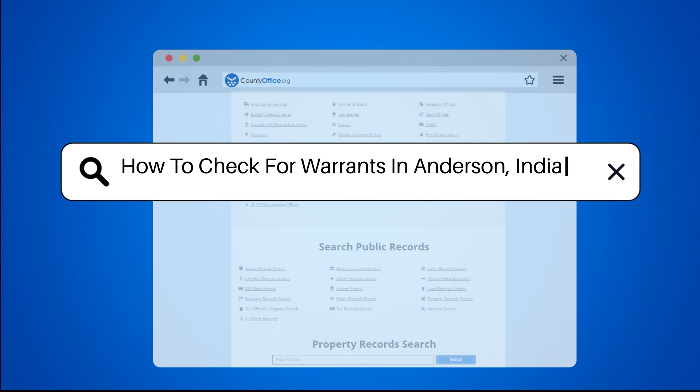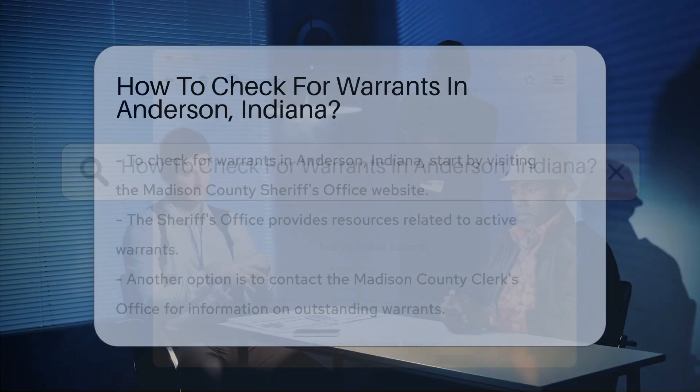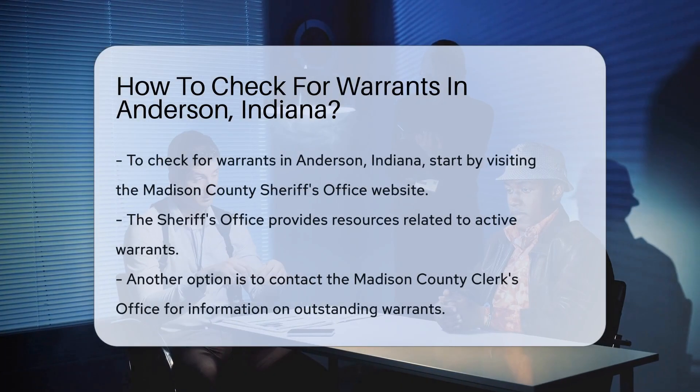How to check for warrants in Anderson, Indiana. Checking for warrants in Anderson, Indiana involves several steps.